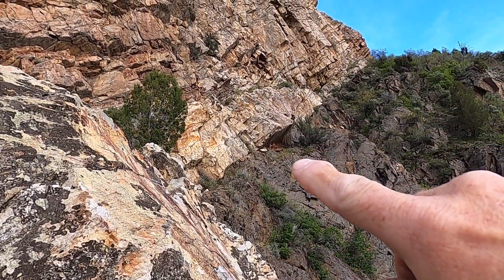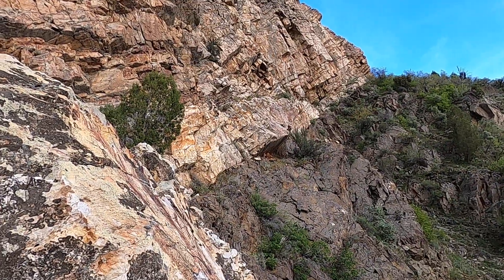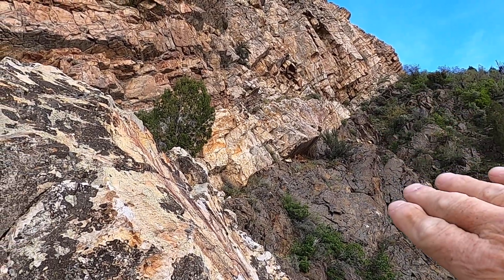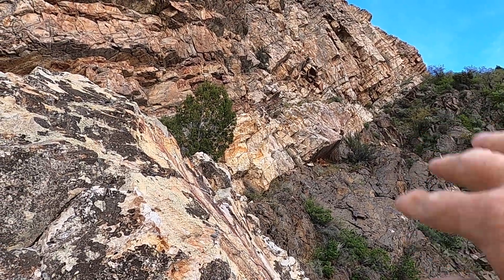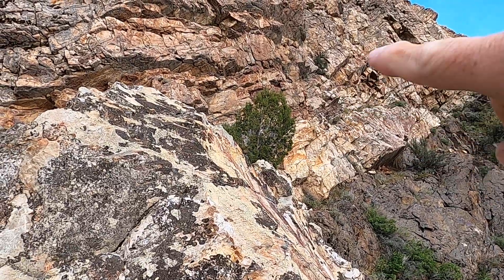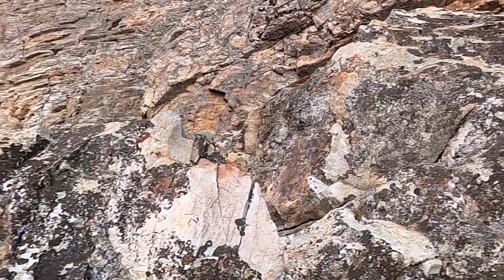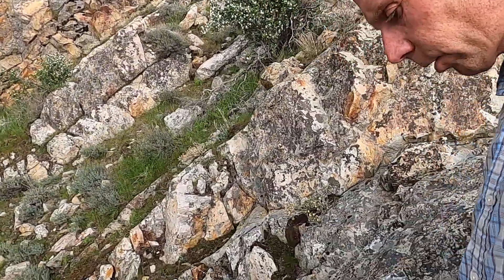As you drive on I-15, take a look to the east when you can, and you'll see this really sharp contact between these dark metamorphic rocks — these pre-Cambrian rocks, what we call basement rocks because they're usually so deep — and then these 500-million-year-old quartzites, these sand deposits along the edge of North America.